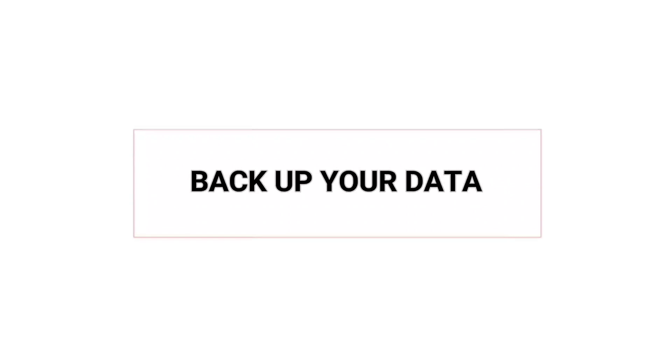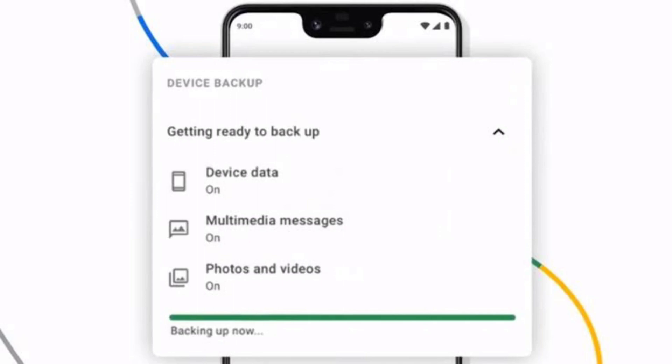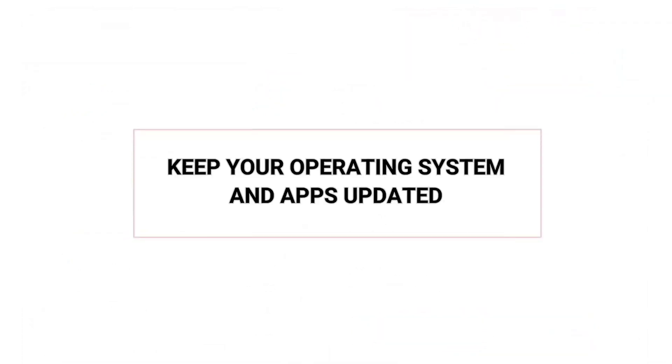Back up your data. This is more about protecting and restoring your information should disaster strike. With Backup Assistant Plus and Verizon Cloud, you can save your contacts, music, pictures, videos, and documents to the cloud.